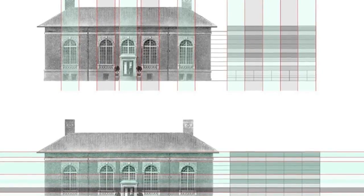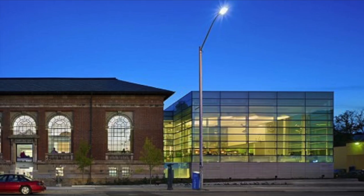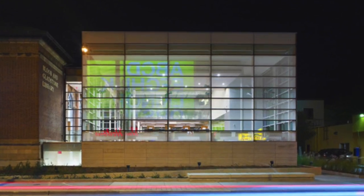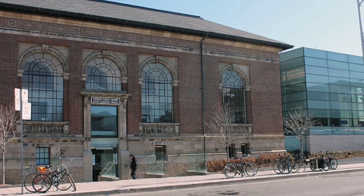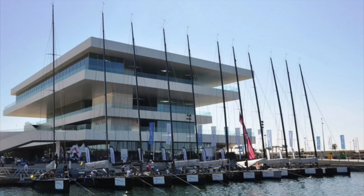Its elevation design, though successful, does not contribute to the context of its setting at the same level as the America's Cup building. The elevation design of the building is one that is dynamic. Its extension, though completely effective standing alone, can be perceived as unattached from the original building, and the whole building itself disconnected from its surrounding neighborhood.